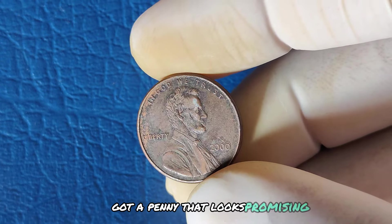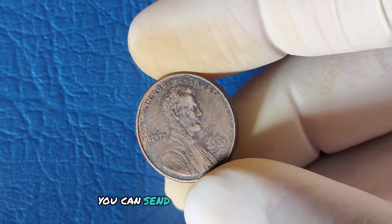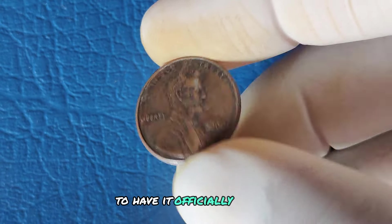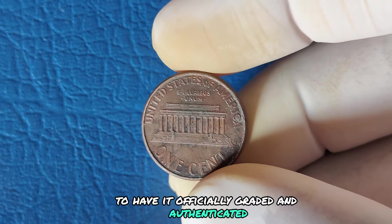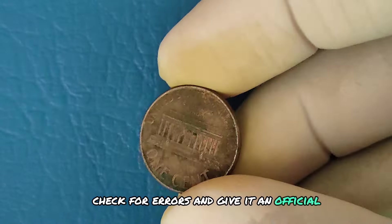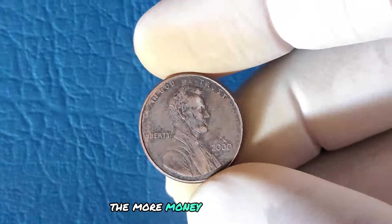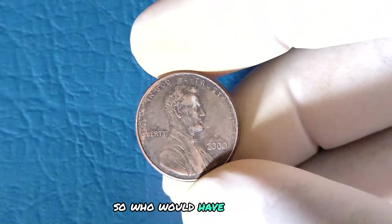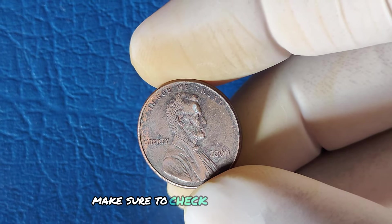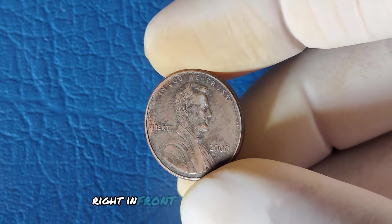Got a penny that looks promising? The next step is getting it appraised. You can send it to a professional coin grading service like PCGS or NGC to have it officially graded and authenticated. These services will evaluate the condition, check for errors, and give it an official rating. Remember, the higher the grade, the more money it could be worth. Who would have thought a simple penny could be worth a million dollars? Make sure to check your pocket change — you might just have a hidden treasure right in front of you.